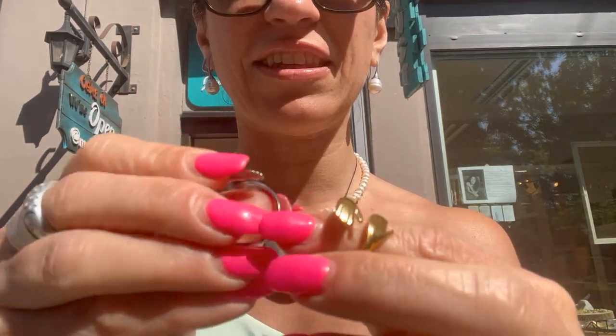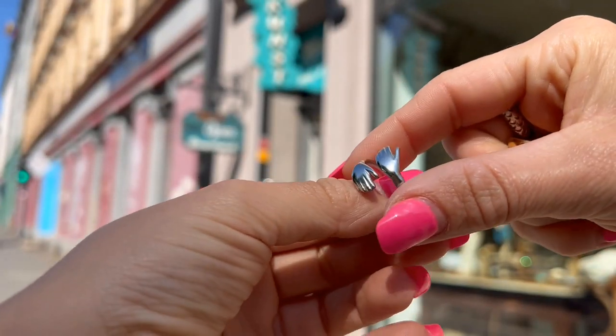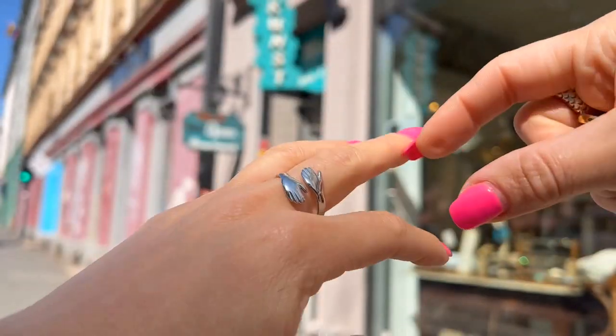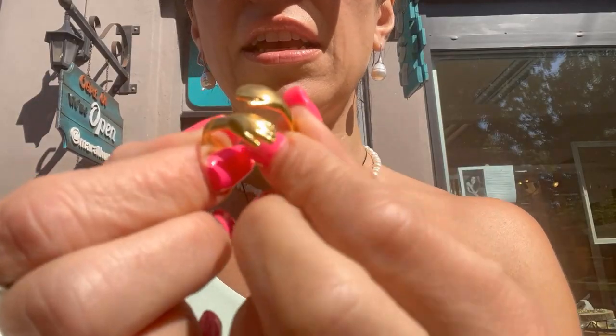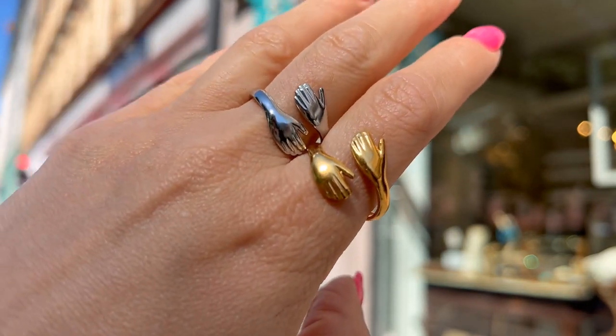Here are the two rings I have for you. We call it the Hug because these little hands you see can hug your finger. The strings are adjustable so it fits all different sizes of hands and fingers. We have it in both silver color and gold color, which is stainless steel gold plated, and it's waterproof — you can wash your hands and there is no problem with water.